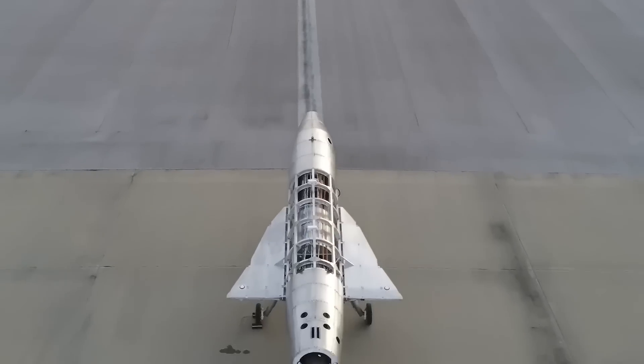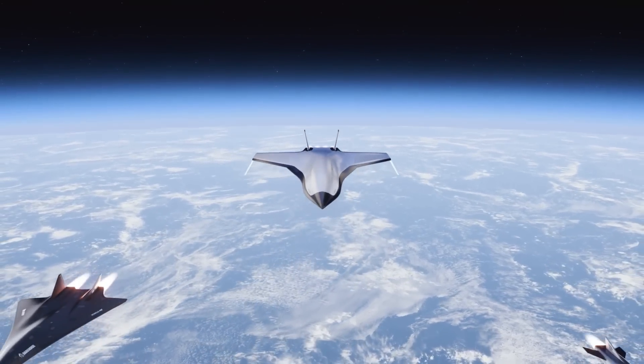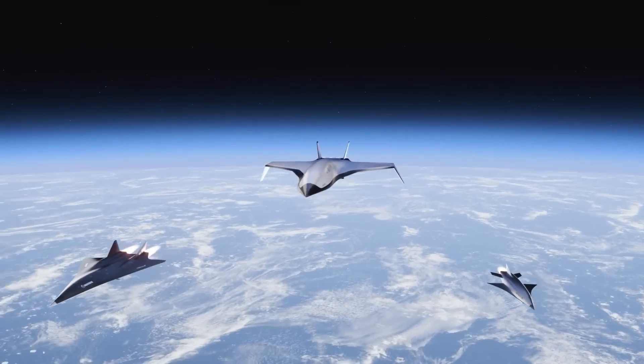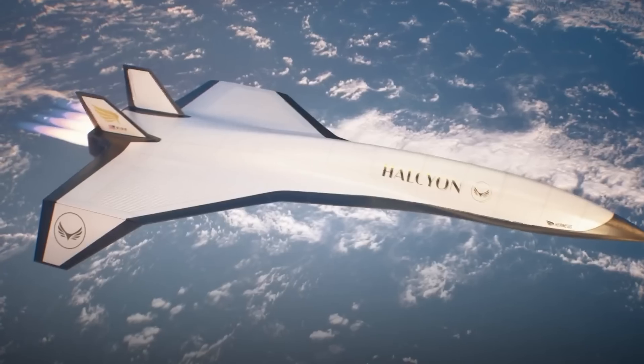The future has always belonged to those brave enough to take it. Hermeus is one of the bravest yet. Within its walls, aircraft that travel at more than five times the speed of sound are taking shape. Whether for military purposes, civilian purposes, or both, such aircraft have the potential to change aviation forever.